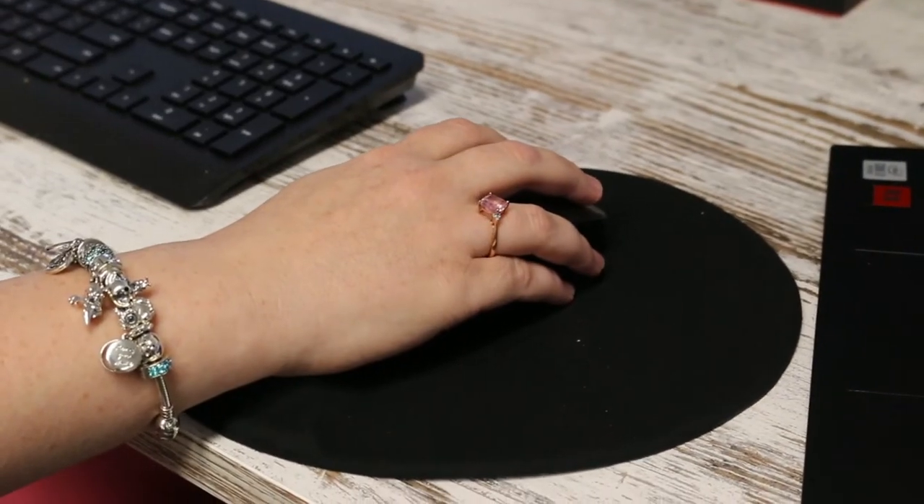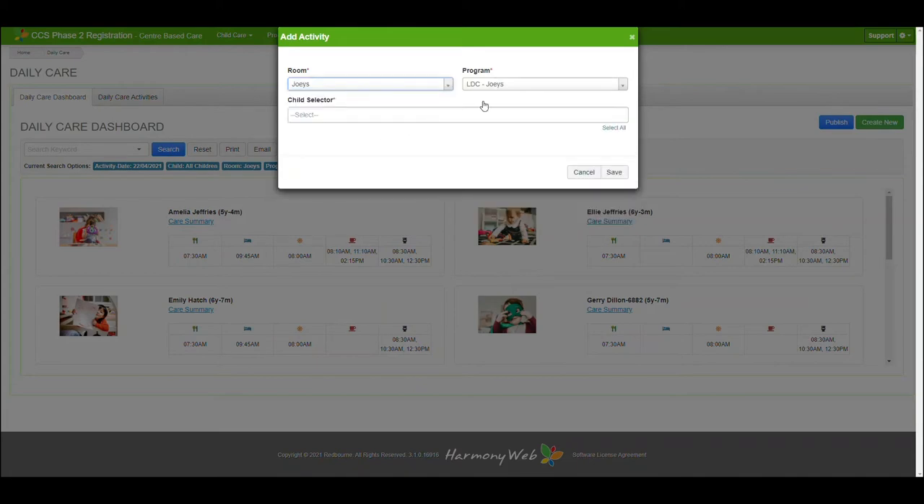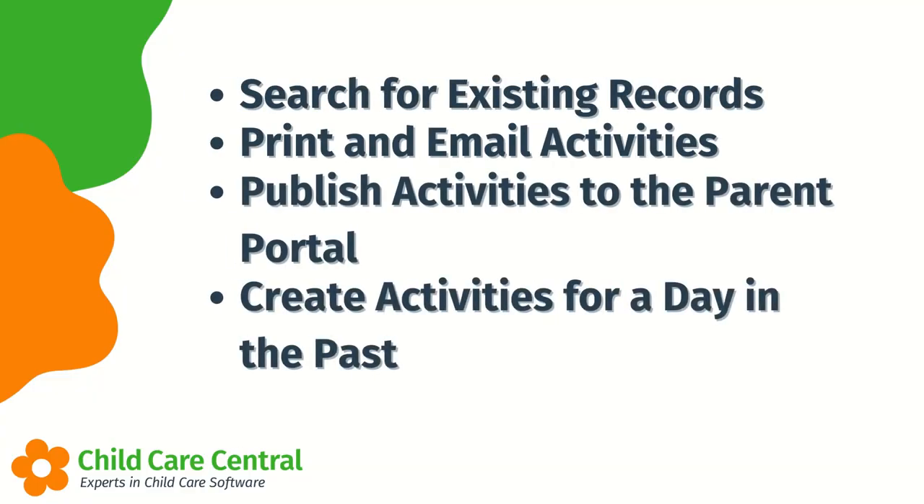The feature's innovative design allows users to search for existing records, email and print activities, publish activities to the parent portal, and create activities for a day in the past.